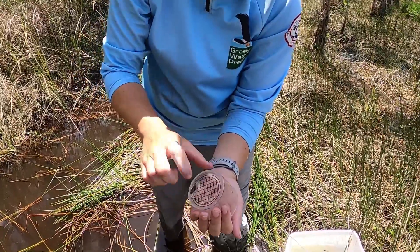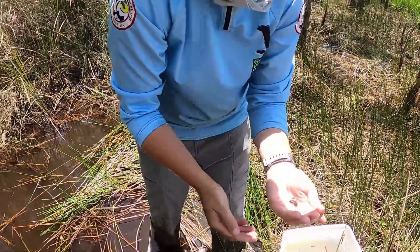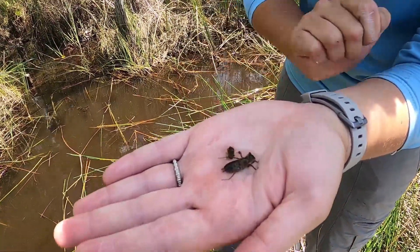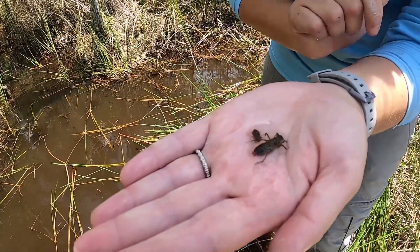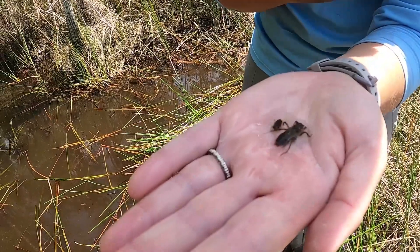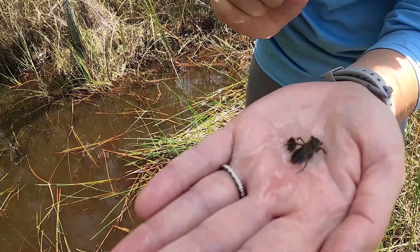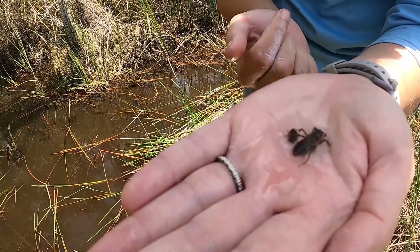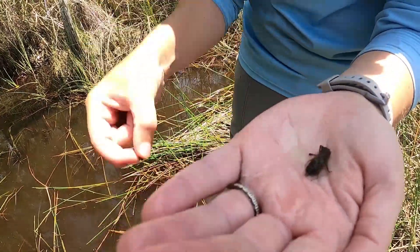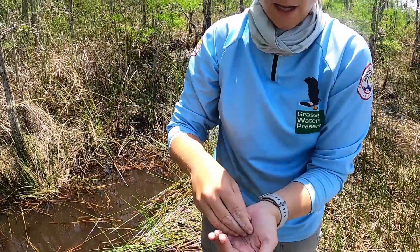Here's what I caught dip netting today — these are called dragonfly nymphs. We have a little one who probably hatched relatively recently out of her egg, and then this big guy might be years old. Dragonflies actually stay in this nymph phase for two to five years, and all they're doing is hiding, eating, and getting bigger. You can see their cool camouflage for hiding down in the soil.